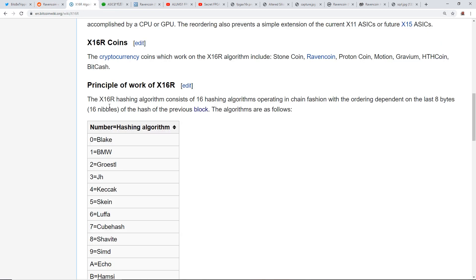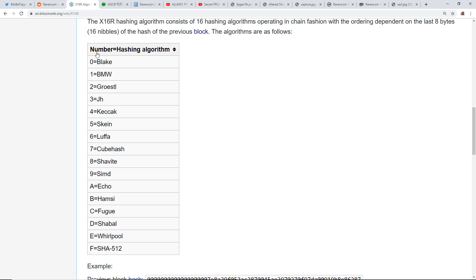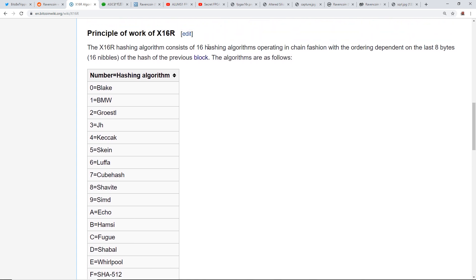For those who don't know, there are 16 different algorithms currently on x16r. I'll try to name them all: Blake, BMW, Groestl, JH, Keccak, Skein, Luffa, CubeHash, Shavite, SIMD, Echo, Hamsi, Fugue, Shabal, Whirlpool, and SHA 512. Those are the current 16 algorithms on x16r.